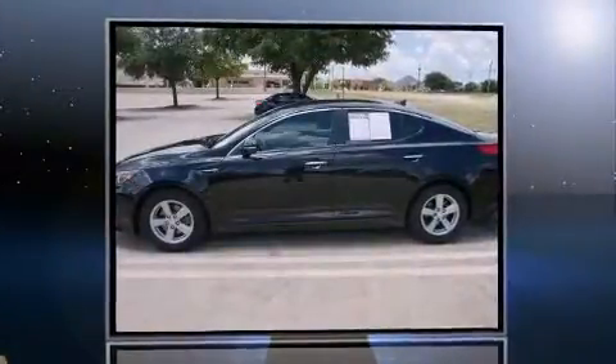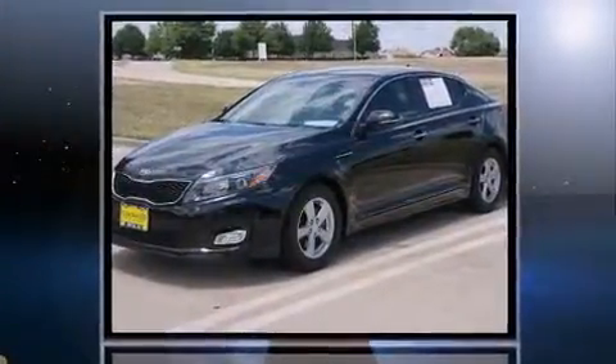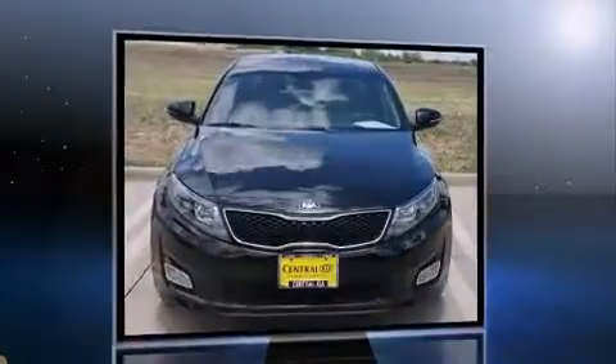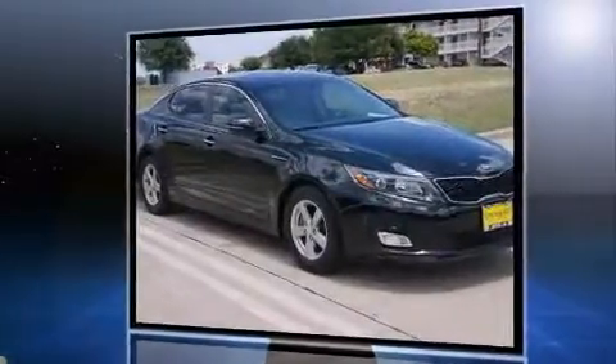You can expect a lot from the 2014 Kia Optima. This four-door, five-passenger sedan still has fewer than 40,000 miles. It features an automatic transmission, front-wheel drive, and a 2.4-liter four-cylinder engine.